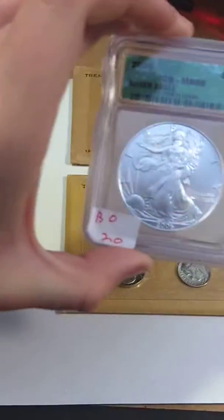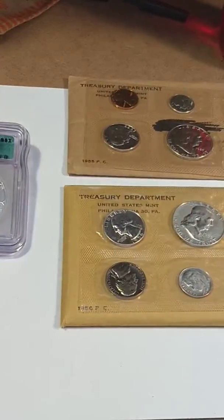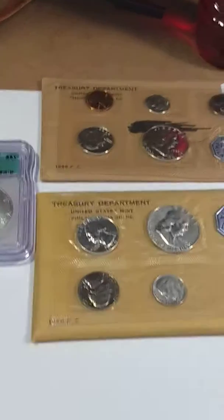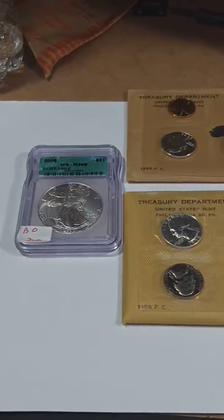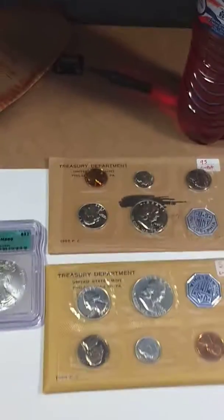1956 proof set and my birth year American Silver Eagle — all for $145. Pretty good deal, in my opinion. Bye guys.